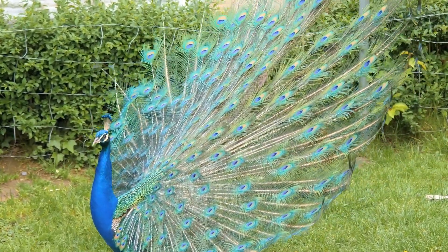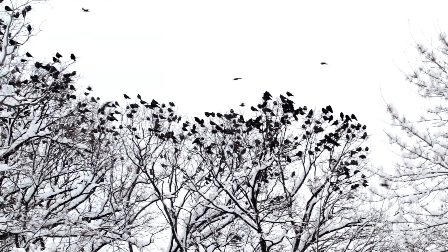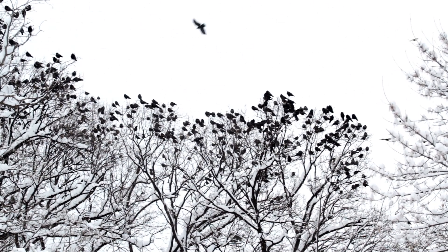In many other birds, feathers help with camouflage. Their colors and patterns can blend in with trees, water, or the ground, making it harder for predators to spot them.